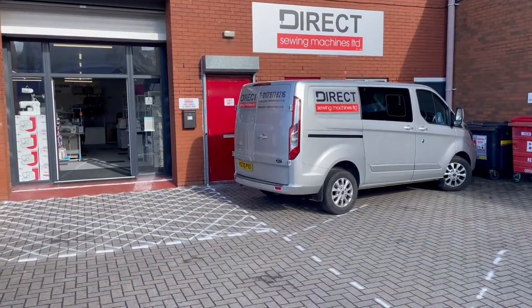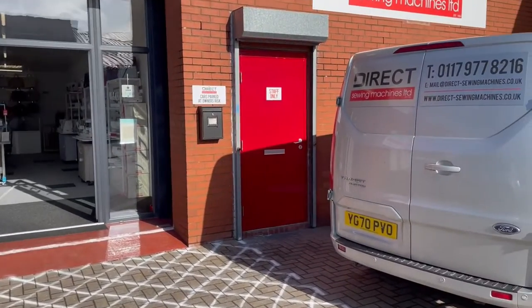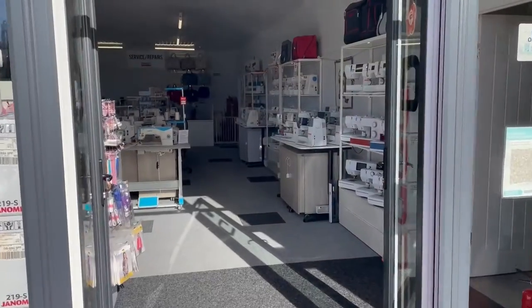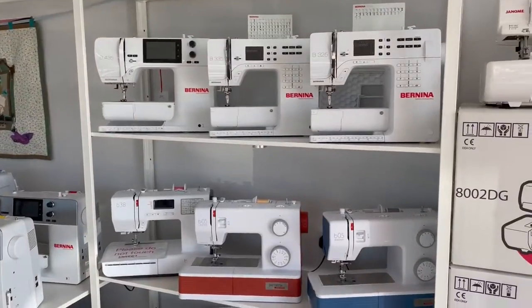So I'd like to take you on a little tour. As you can see, we've got a nice car park so you can get really close if you need to bring your sewing machine into us for anything, or when you're just picking up. And as you can see, we're main dealers for all the top manufacturers.